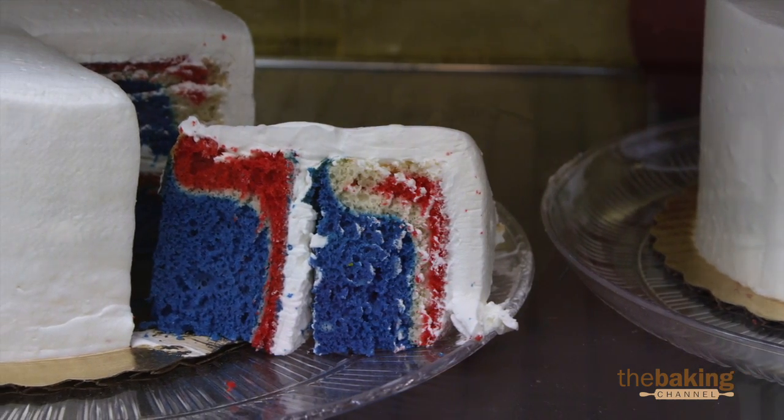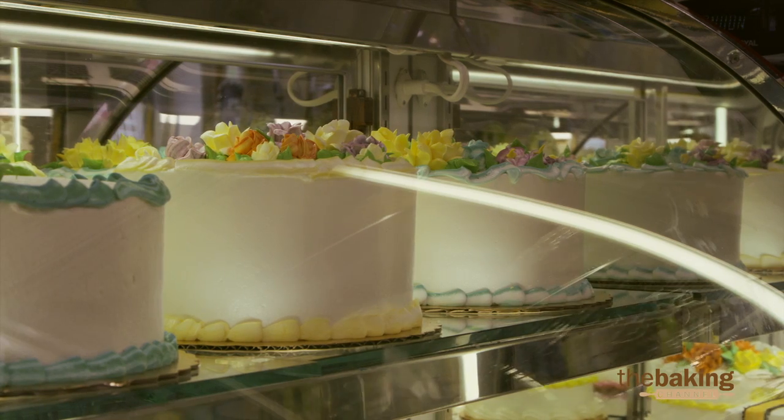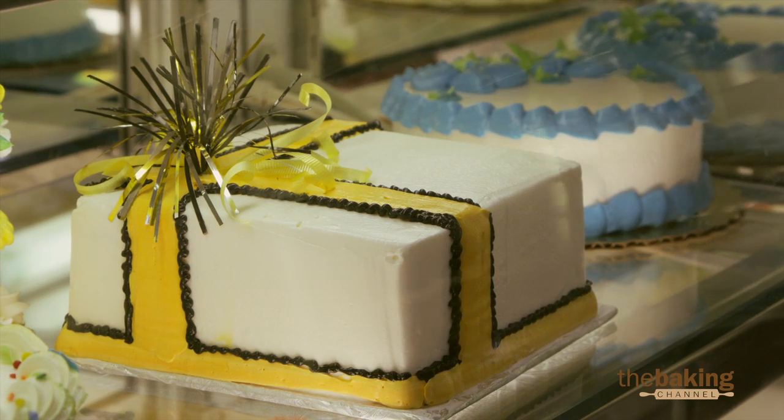We always take pictures of the cakes. They love to see their child's cake in the album. I constantly try new things, constantly.